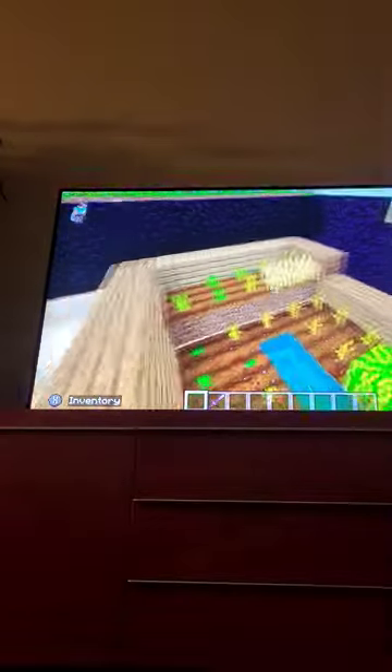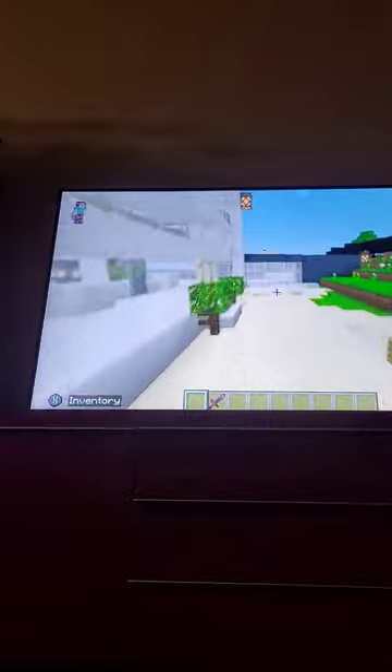We got some animals here — we got rabbits, pigs, and cows. And we've got a really nice harvest: a lot of beets, a lot of everything. Let's go to the front door.